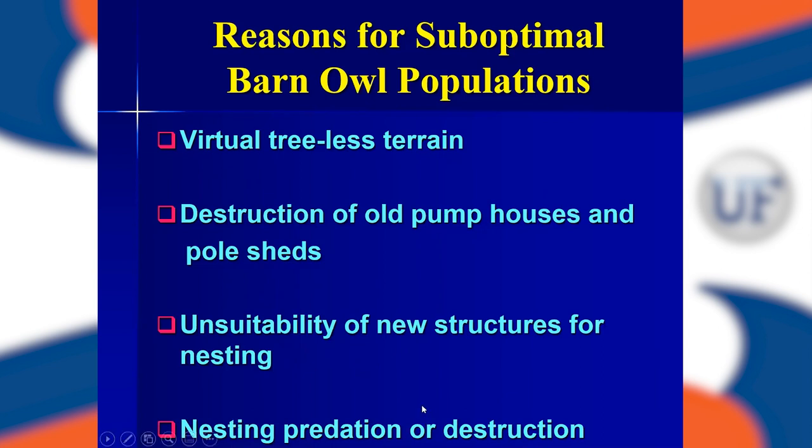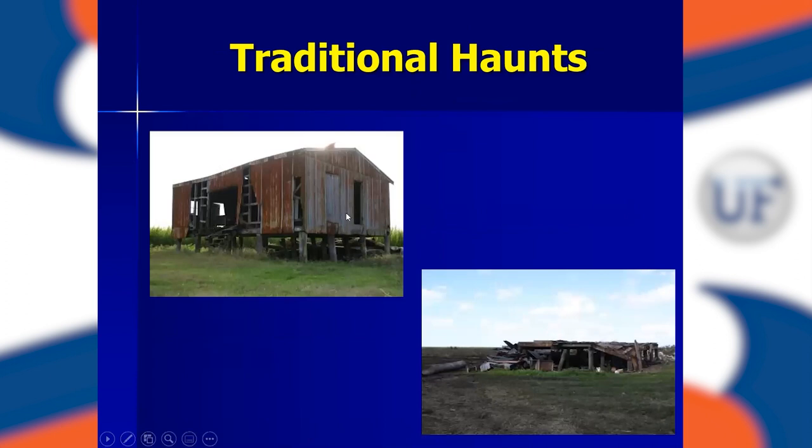You also have nesting predation and destruction. If a barn owl formed a nest on the floor of a pump house, it was subject to predation by raccoons and foxes. This is one of the traditional haunts — an old pole shed that continuously had two nesting pairs of barn owls in it. It looks like it's up on stilts because the ground below it has disappeared from subsidence. After Hurricane Wilma in 2005, that old pole shed was totally destroyed — another structure lost where barn owls used to nest.